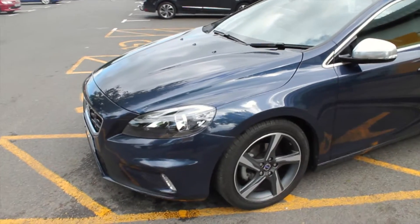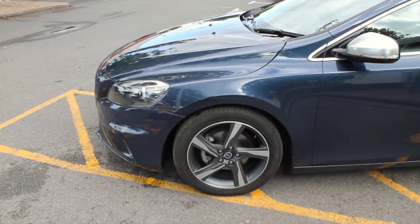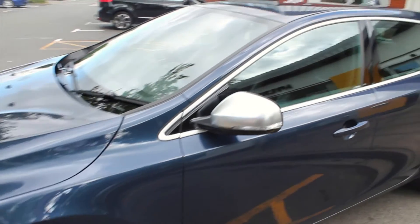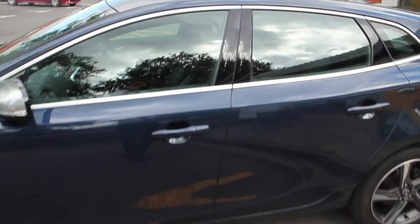Coming around to the side, you can see the really nice 17-inch alloy wheels that are allocated to the R Design spec, giving it a nice stylish look, along with the chrome effect on the door mirrors and body-coloured door handles to keep the lines of the car nice and sleek.